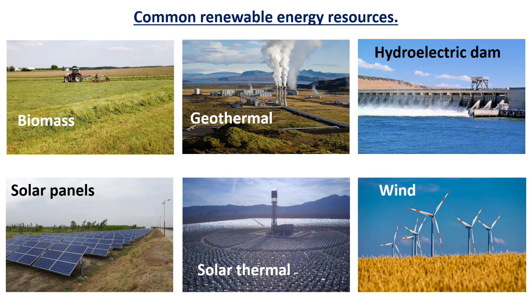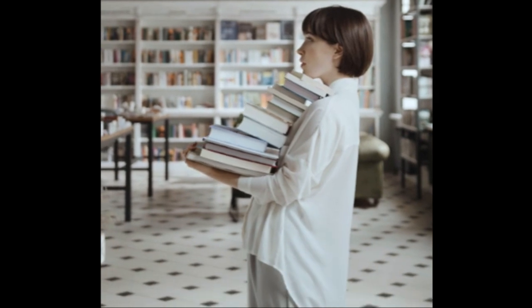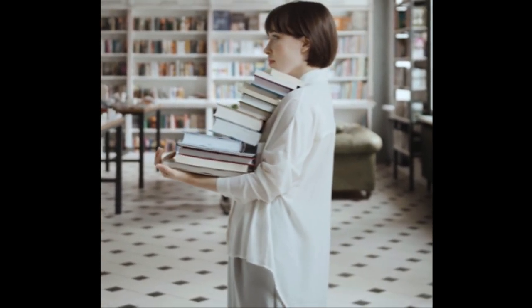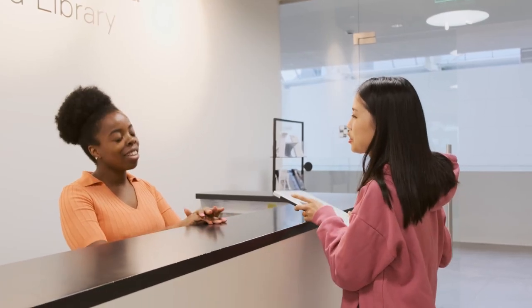We've reviewed a lot of energy sources. If you want to memorize a short list, just remember the four non-renewables, and that the other energy sources are renewables. One way to remember what renewable means is to think of borrowing a book from a library — if you didn't have time to read the whole book, you renew it, meaning you get to have it longer. Likewise, a renewable energy source is one that we get to have longer than a non-renewable energy source.